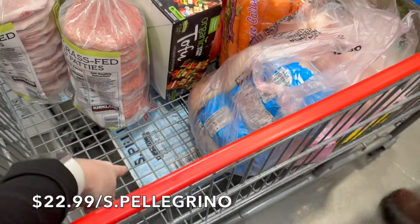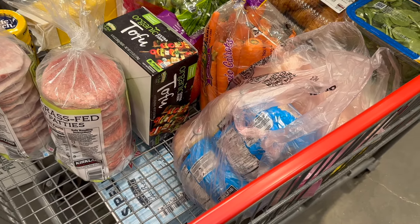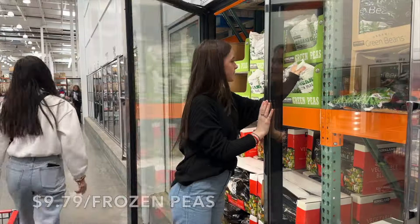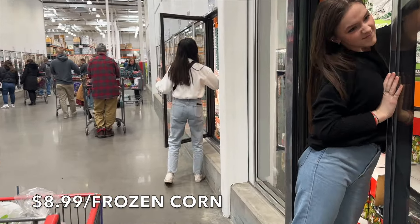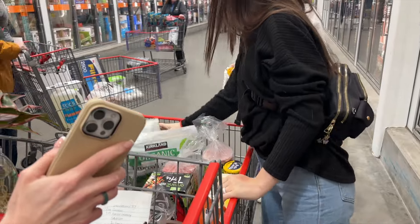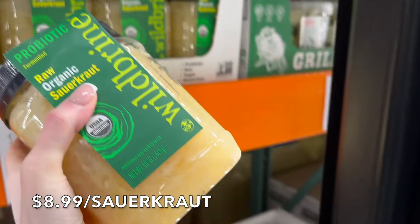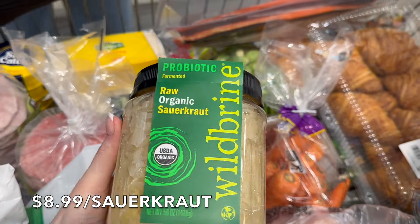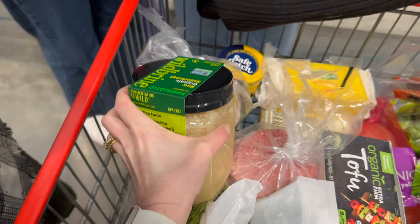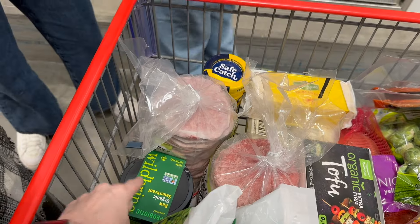We got a big box of Pellegrino — 15 bottles for around $22-$23. Then we're picking up frozen broccoli, corn, and peas. Hannah's on corn duty for the corn salsa. We're also grabbing another jar of Wild Brine Organic Sauerkraut Raw — this is my favorite. It's 50 ounces for $8.99, which is incredible. You get so much more here than anywhere else. If you like sauerkraut and don't have time to make it, give this a try.